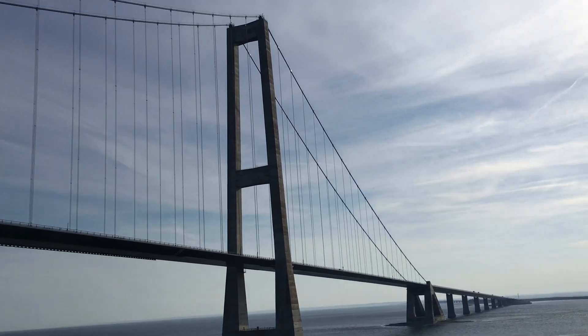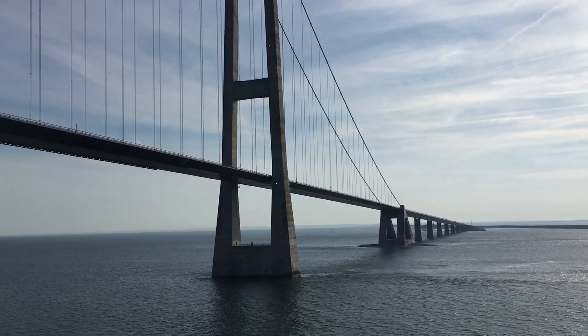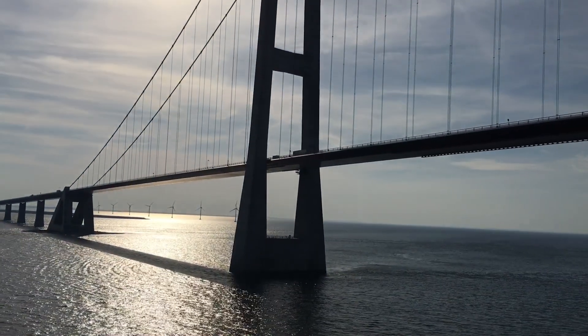A vertical clearance of 65 meters allows for ships of all sizes to cross under the bridge, including this one — the Zöderdam cruise ship.